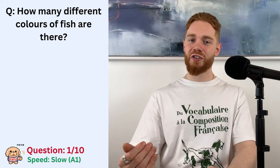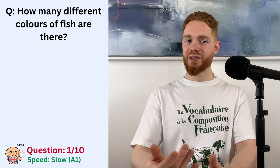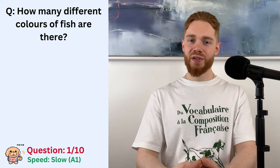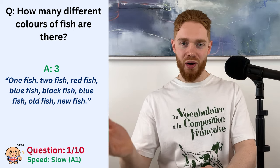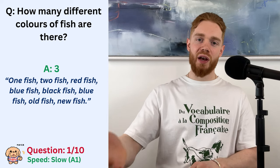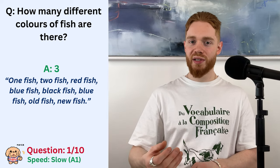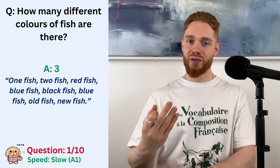Okay, so very tricky stuff, I know. Can you just tell me your answer, please? Yeah, well if you said there are three different colours of fish, then well done because you are correct. So we have red fish, blue fish, black fish and blue fish. Of course they said blue fish twice, so in total there are three different colours.